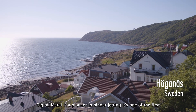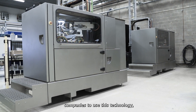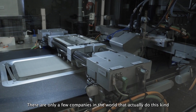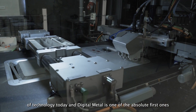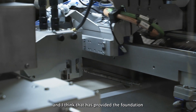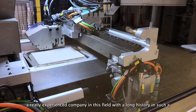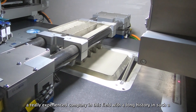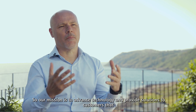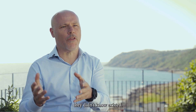Digital Metal is a pioneer in binder jetting. It's one of the first companies to use this technology — to try it, to test it, and to commercialize it. There are only a few companies in the world that actually do this kind of technology today, and Digital Metal is one of the absolute first ones. That has provided the foundation for what Digital Metal is today: a really experienced company in this field with a long history in such a new technology. Our mission is to advance technology and provide solutions to customers that probably they didn't have before, that they didn't know existed.